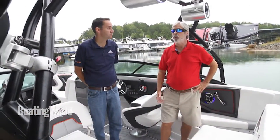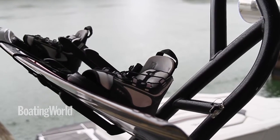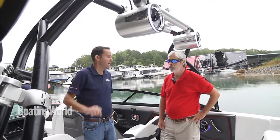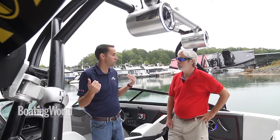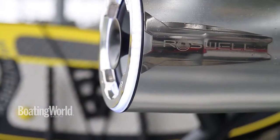This is a really cool tower — very functional. It collapses forward with gas assist and cam locks, so just a quick turn and it locks into place. It folds forward to fit in your garage or for trailering, and it has two racks on either side which will hold either a surfboard or a wakeboard.